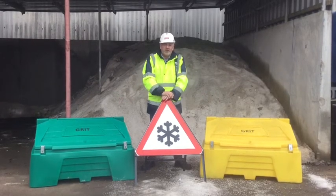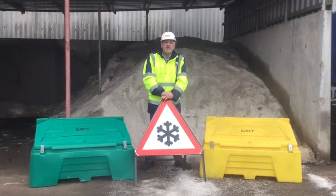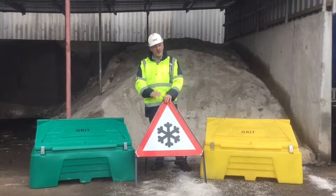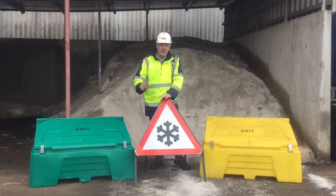Grit bins are free for the use of anybody on the public highway. We've got over 1,200 of these on Worcestershire highways, and in addition there's about another 300 as well — so that's quite a lot of grit bins out there on the network.